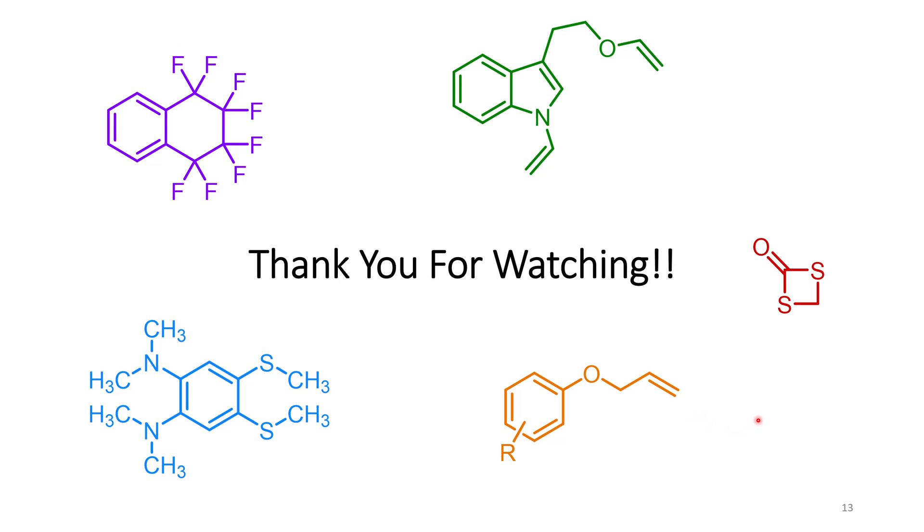Hopefully this story about five compounds I made accidentally but figured out the structure of was entertaining. I have more interesting stories I could talk about in the future if you like this. It would really help the channel if you left a like and subscribed — I hope you have a great day!